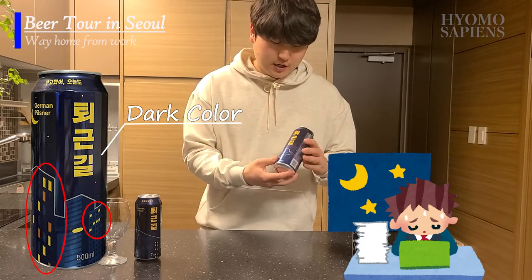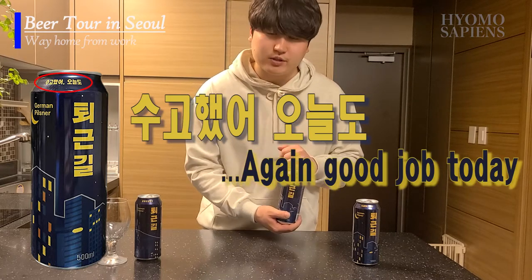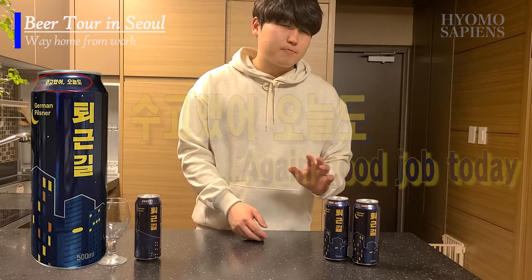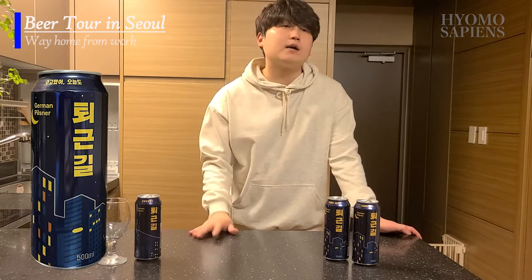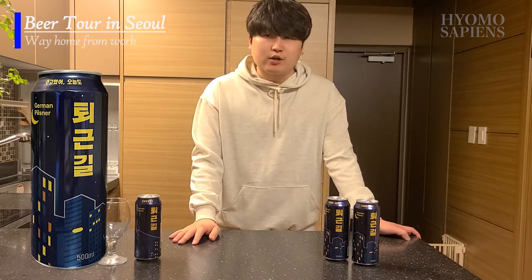Here you can see '수고했어 오늘도,' meaning 'You did a great job today.' This is actually the title of a quite popular song in Korea, so it kind of sets the mood — giving you a pat on the back that you did a good job today. You deserve your moment of freedom and relaxing time back home.